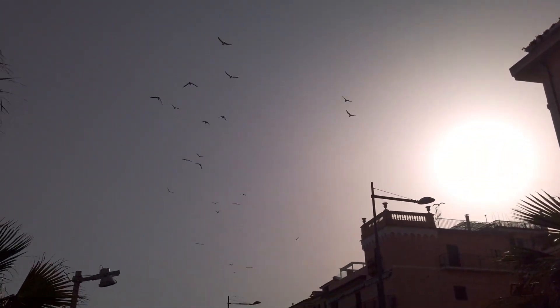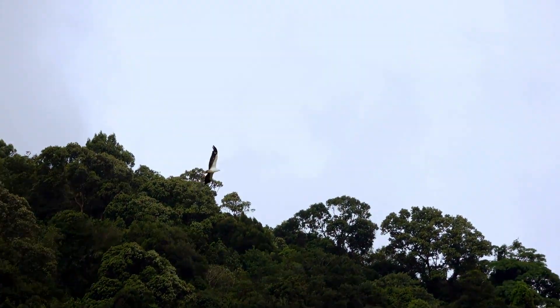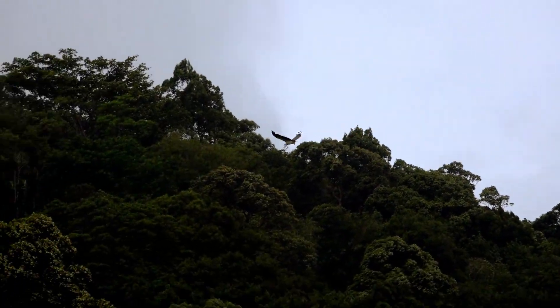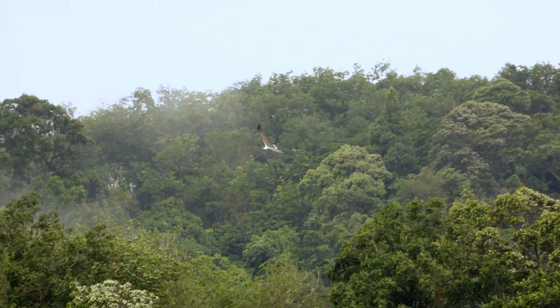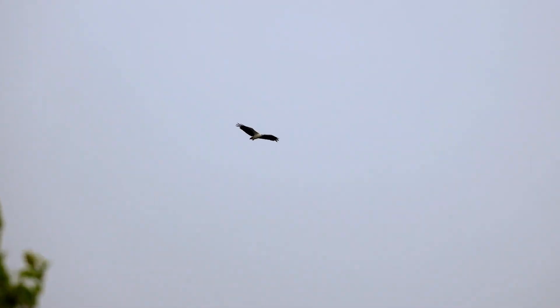Feathers help birds fly. They are light and strong. When birds flap their wings, the feathers catch the air and lift them high into the sky. But feathers do not only help with flying.